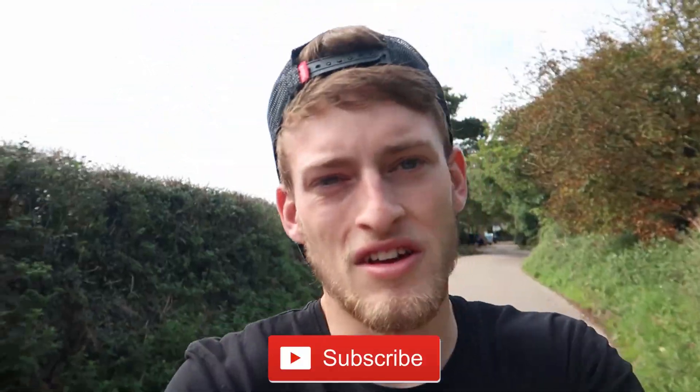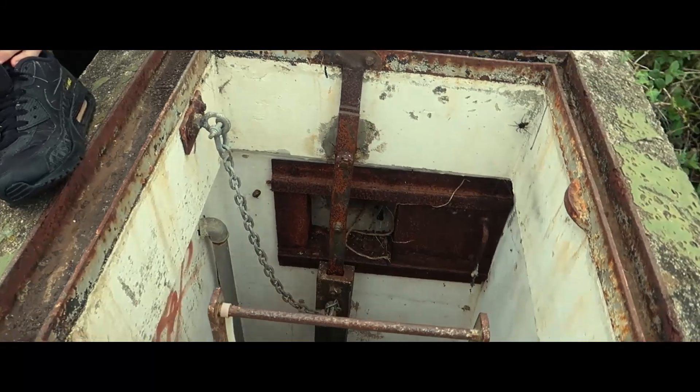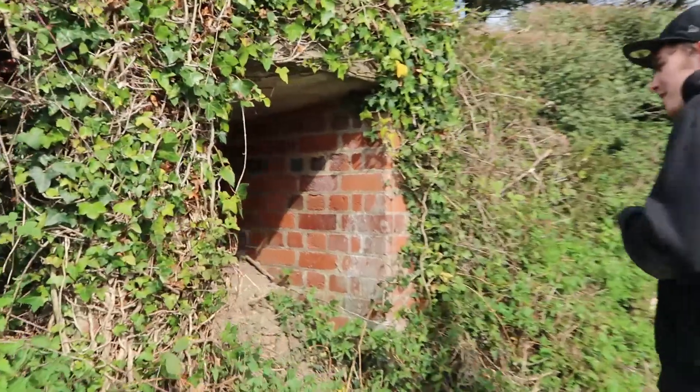Welcome back to the channel. We've come across a hole in a bush and we think it's a World War bunker, so we're gonna go check it out. There's a very tight gap to get in and wriggle our way through. Here we are — we're gonna be climbing through that and seeing what's on the other side. All right, let's get rigging then.